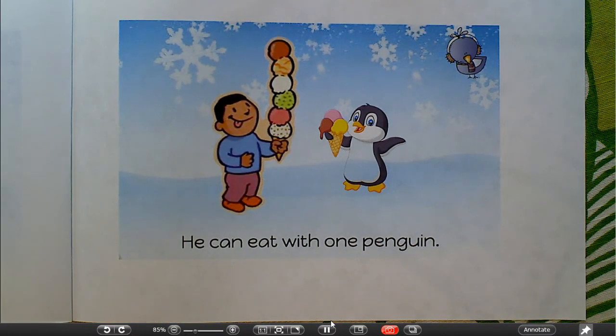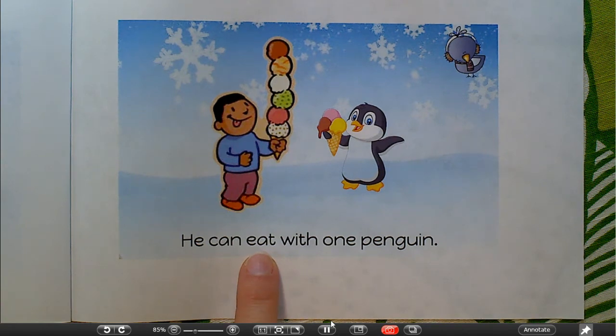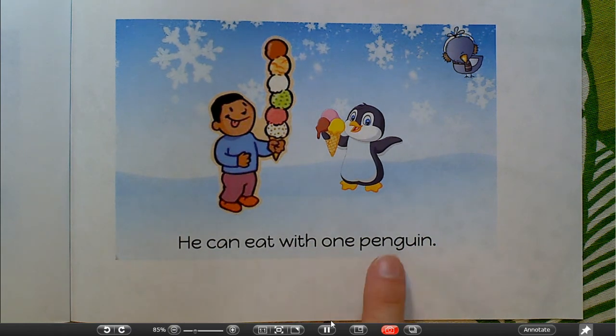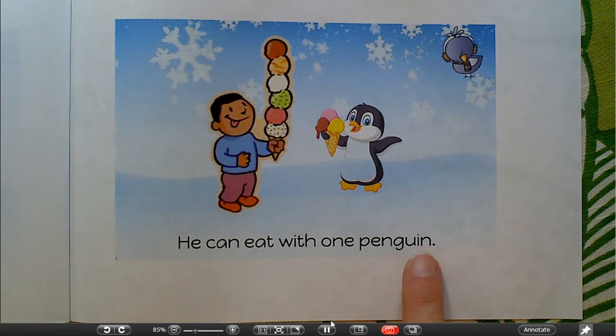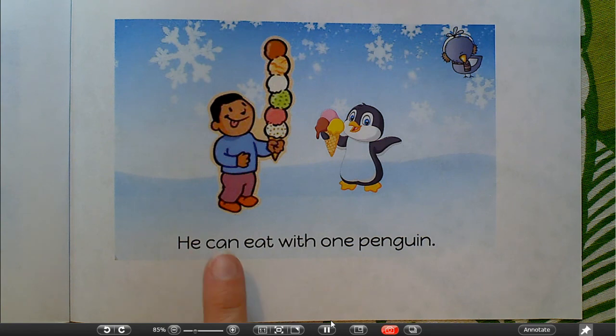Whoa, that looks delicious! He can — what do you think that word is? Starts with an E and ends with a T. It looks like eating ice cream. Hey, that word is 'eat.' He can eat with one — what is he with? To me, it looks like a penguin, but let's cross-check. Starts with a P — penguin starts with P. Ends in an M — penguin ends in M. It must be penguin. Can you read the sentence for me while I point? He can eat with one penguin.